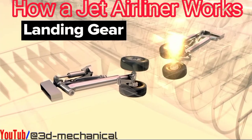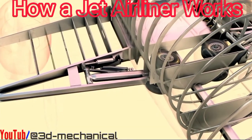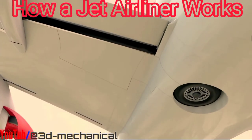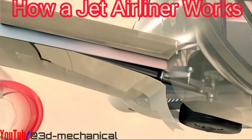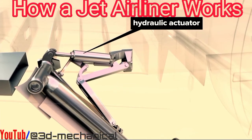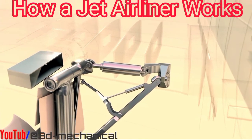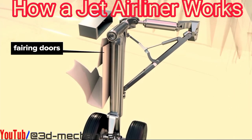A strengthened portion of the wing has attachments for the main landing gear, which is tucked inside the wing and body during flight. A hydraulic retraction actuator is attached to the main landing gear strut in such a way as to rotate the gear into position for landing. Bearing doors pivot with the rotating action.